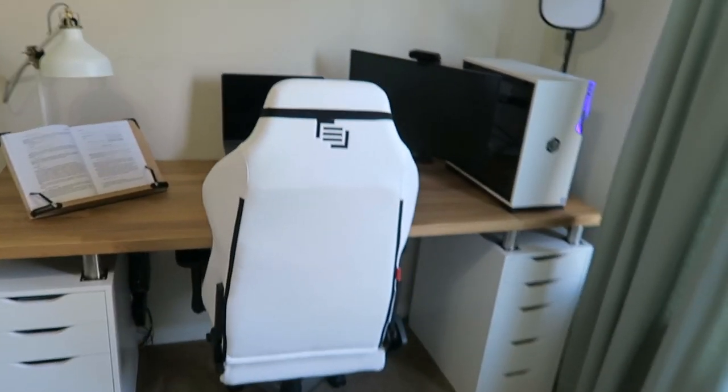I like the desk setup a lot and it seems to be really functional for him. That's going to conclude this mostly Ikea room makeover — I hope you guys enjoyed it! If you did, hit the like button, make sure you subscribe so you don't miss future videos, and I'll see you guys in the next one. Bye!